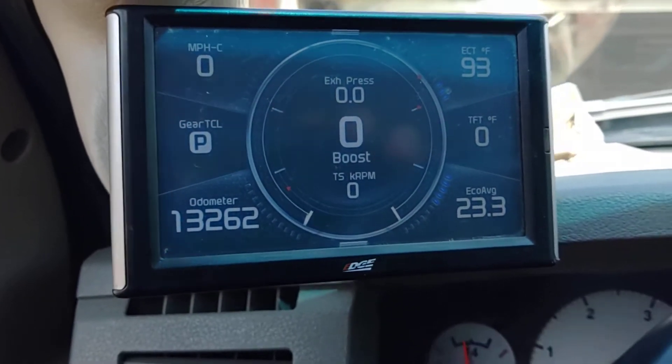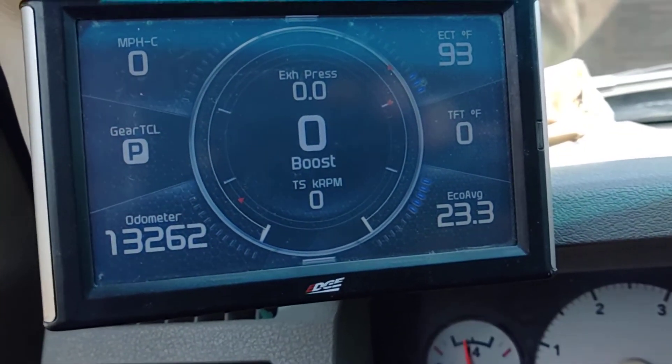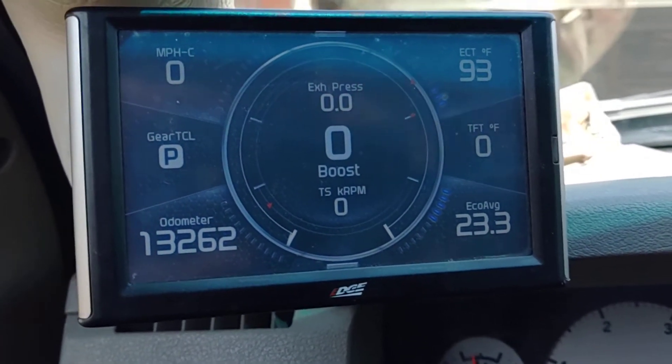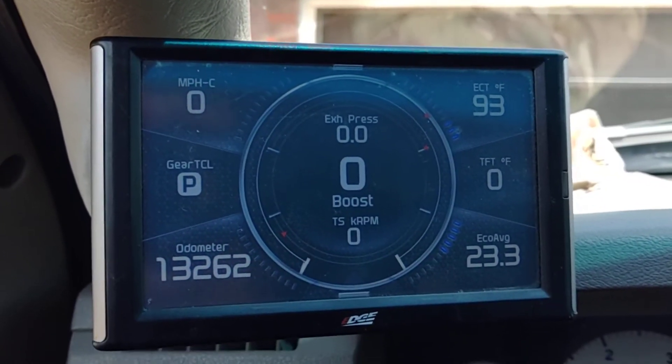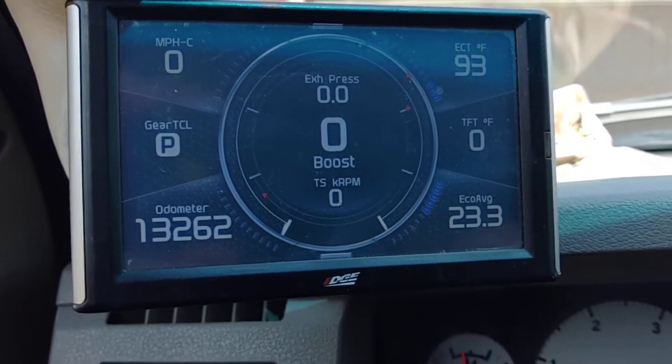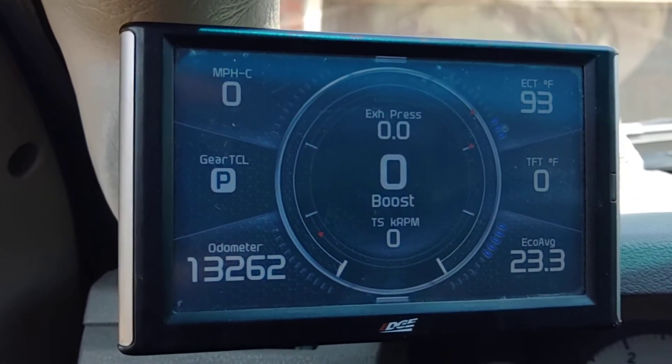The other last update is the vehicle speed. I'm actually converting the ABS module to what the RAM ECM wants to see, so now the OBD2 data from the engine is actually telling me what my actual vehicle speed is. That's really cool too.